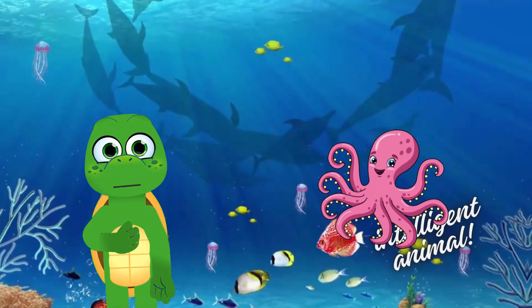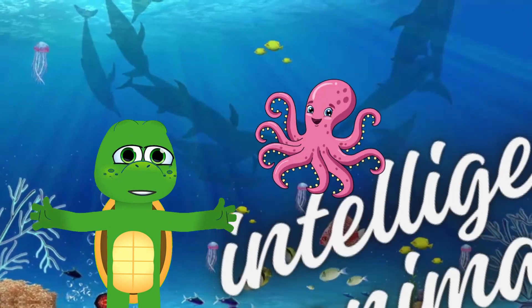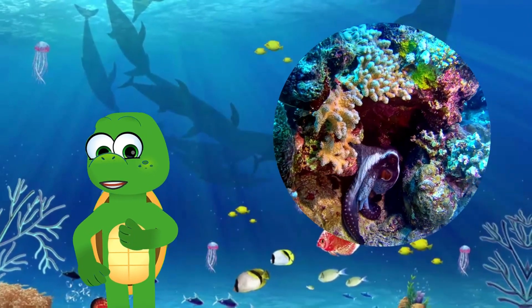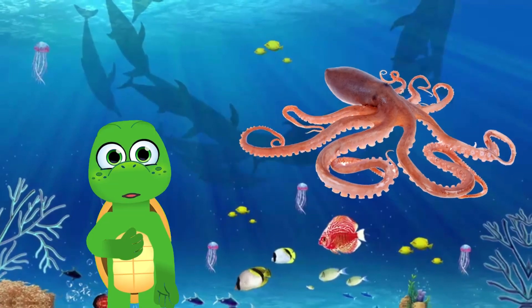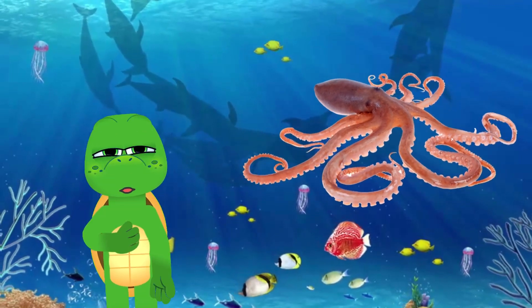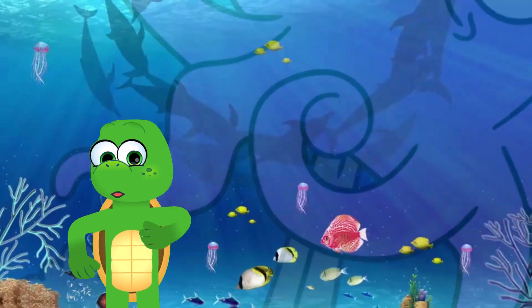Next up, we have the clever octopus. Octopuses are some of the most intelligent creatures under the sea. Octopuses can change color to hide from predators or sneak up on their prey. They have eight long, flexible tentacles with suction cups that they use for catching food and exploring their surroundings.